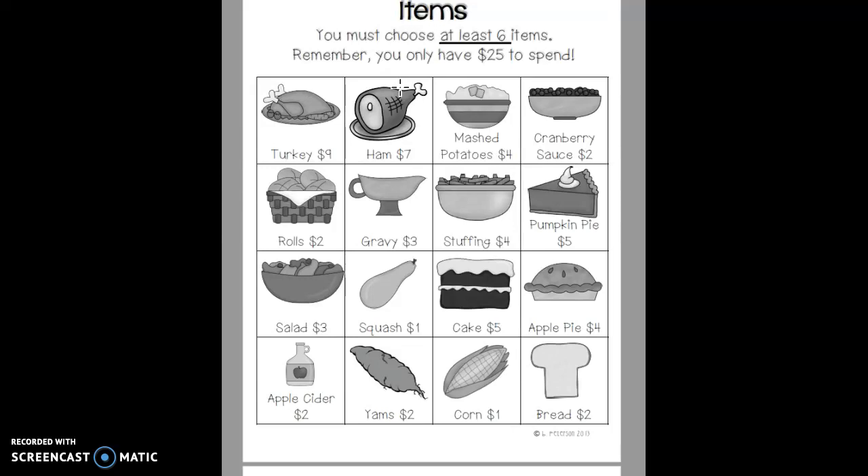What you're going to do is you are going to choose at least six items that you would buy for your Thanksgiving dinner, knowing that you only have $25 to spend.